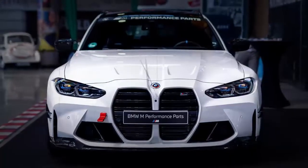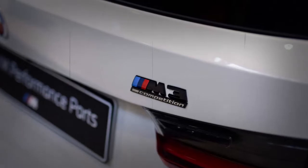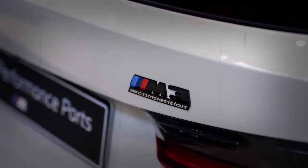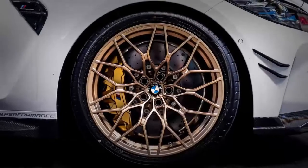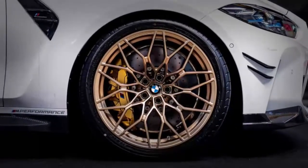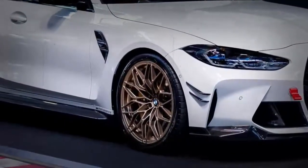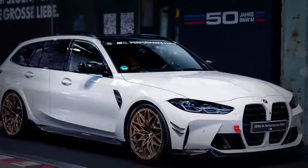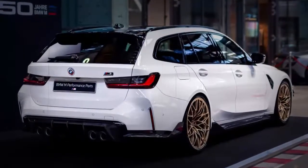Whoever put together the builds in this article must have almost all of them, because we're looking at an Alpine white car with upgrades from the M Performance catalog. The wheels have a special valve cap with the M logo on it, and the tires are made by Yokohama. We think the front carbon fiber canard is a bit much, but other aero packages make the M3 Touring look more muscular.